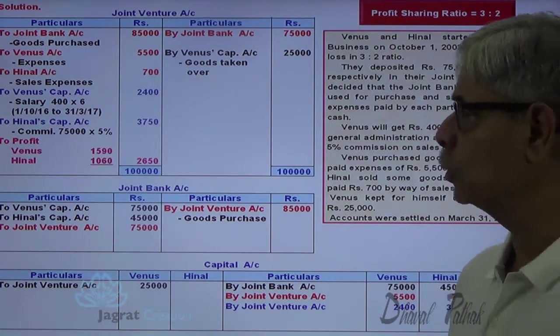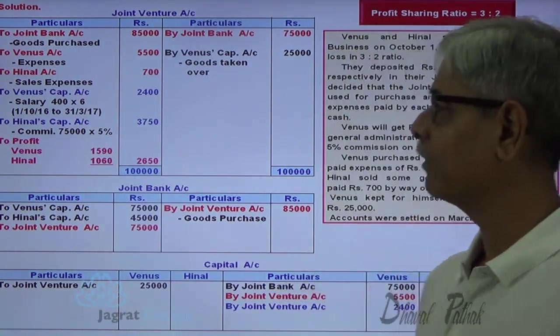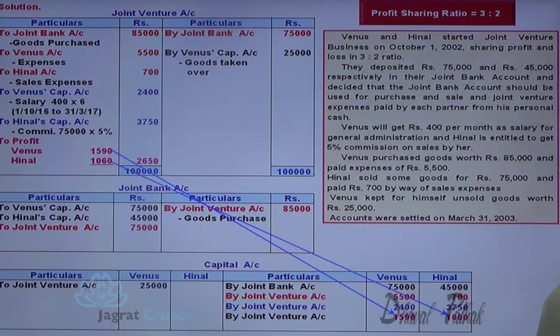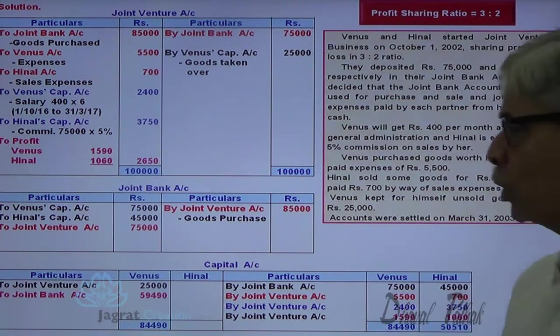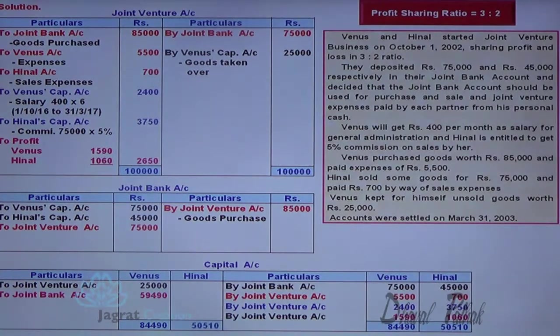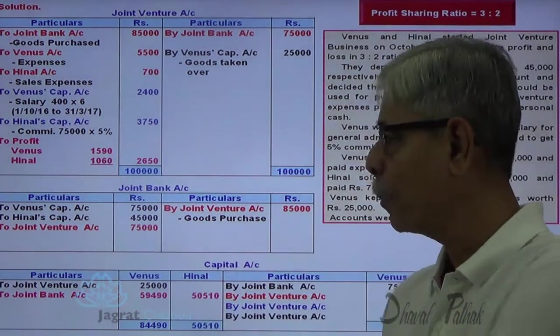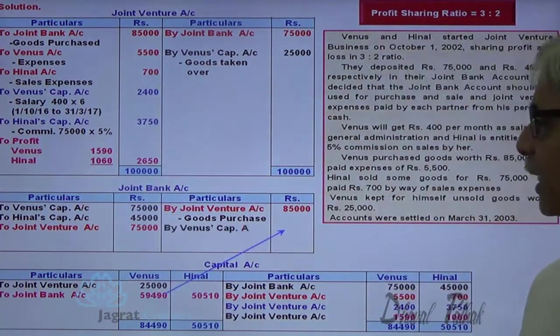That profit of 2,650 will be distributed in the ratio of 3 to 2. So 3/5 of 2,650 is 1,590, and 2/5 of 2,650 is 1,060. These amounts will be credited to the partners' capital accounts. As the partnership business is being closed down, the partners' capital will be paid back out of the joint bank account. Total amount payable to Venus is 75,000 plus 5,500 plus 2,400 plus 1,590 minus 25,000, which equals 59,490. For Hinner, 50,510 is to be paid.